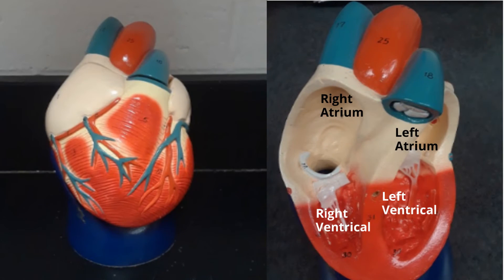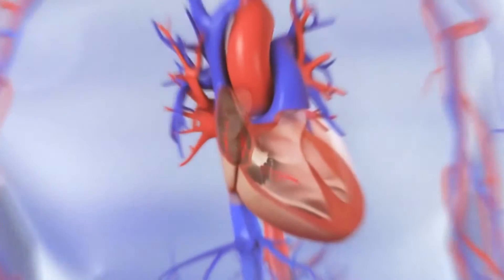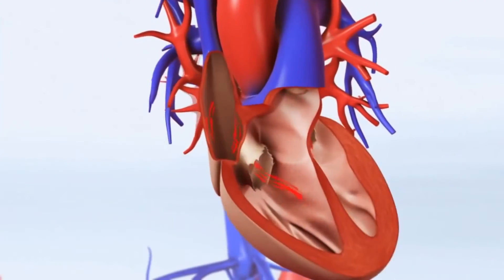Mammals have a four-chamber heart. This heart has two upper chambers called atria and two lower chambers called ventricles. The four-chamber heart allows the mammal to pump large volumes of blood and oxygen throughout the body.